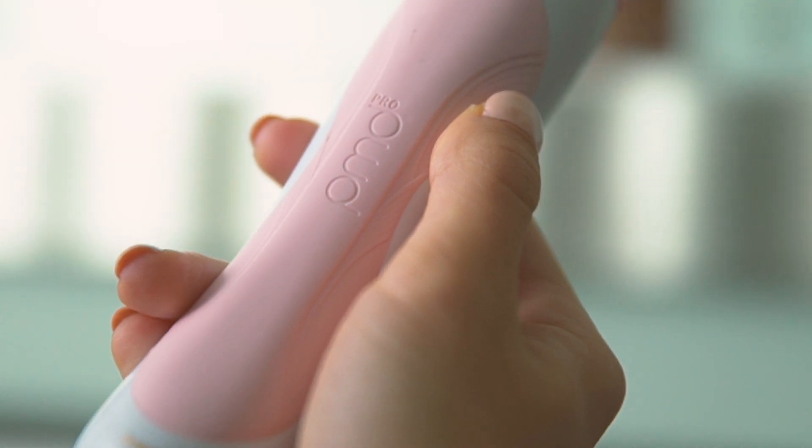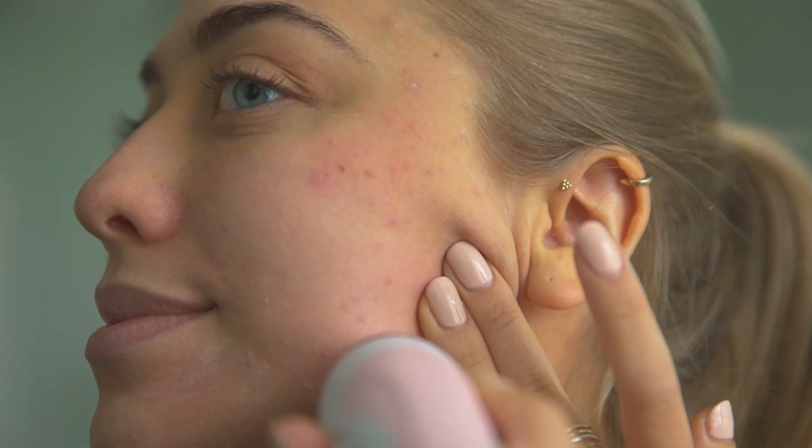The Personal Microderm is great to use, whether you're using it as maintenance or if you're using it as your main form of an anti-aging treatment.